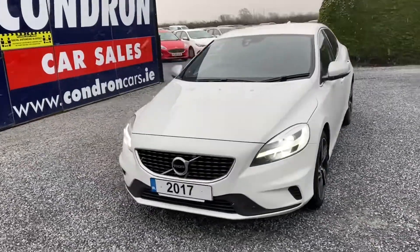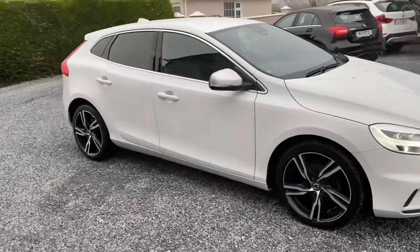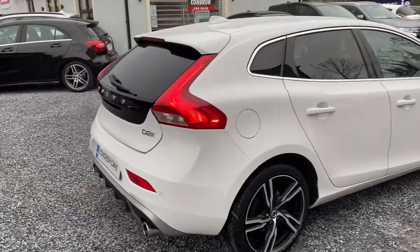So I just arrived into stock is this 171 Volvo V40. It's a 2-litre D2 R-Design Pro. It's a 6-speed manual, lovely spec on this vehicle, including alloys and privacy glass.